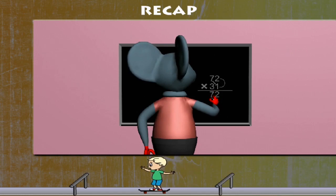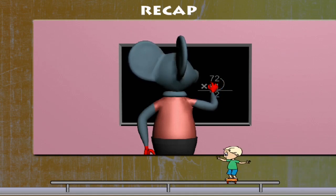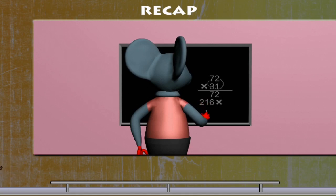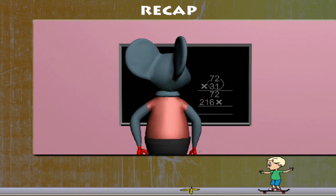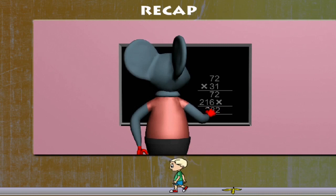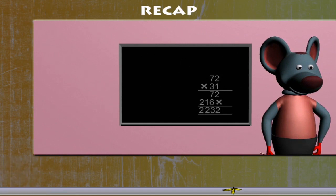He now multiplies 3 of 31 by 2 of 72, and then 3 by 7 of 72. He writes 216. Now he adds the products and gets his answer: 2232. Good revision, Robby.